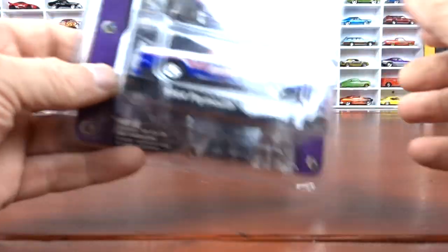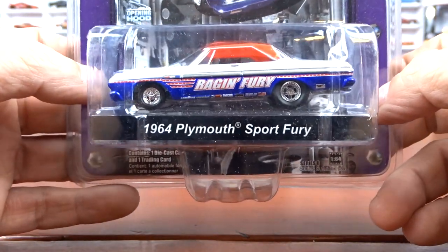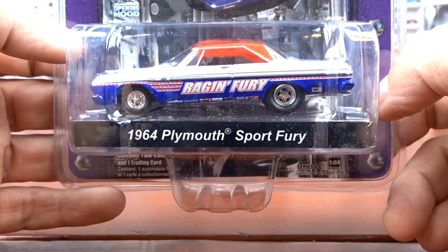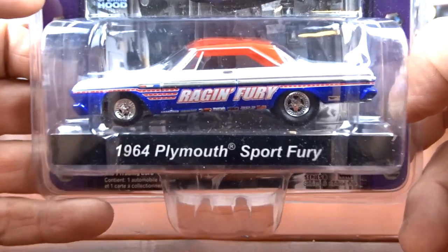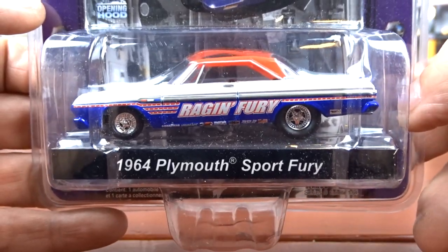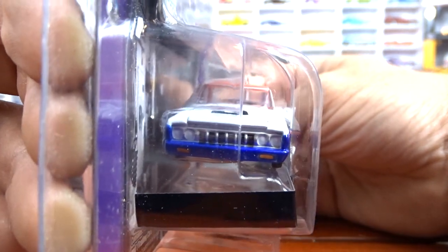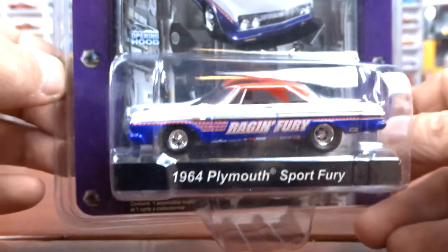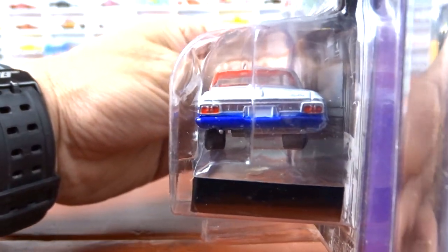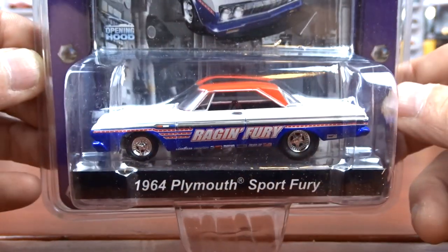Now we're getting into some drag racing stuff. This one here just says Race Fury — it's a '64 Plymouth Sport Fury. These things are a little dusty because they were in a yard sale. This is done by Greenlight, and this thing is nice. I'm doing a diorama for NHRA or drag racing, so these are all going to look fantastic with it.